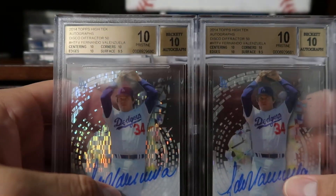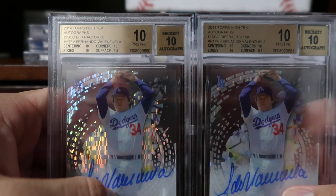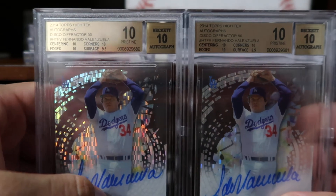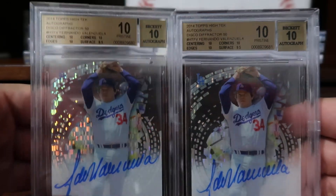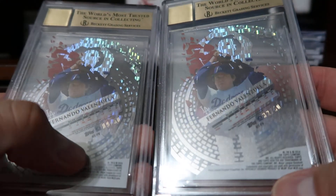Coming in at number six, again I have two. These are from 2014 Topps High Tek — I really like that set. They're both BGS graded Pristine 10 of the disco difractors, numbered out of 50. One is numbered 9 of 50 and the other is numbered 32 of 50.